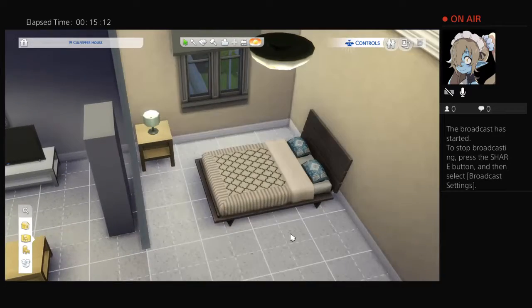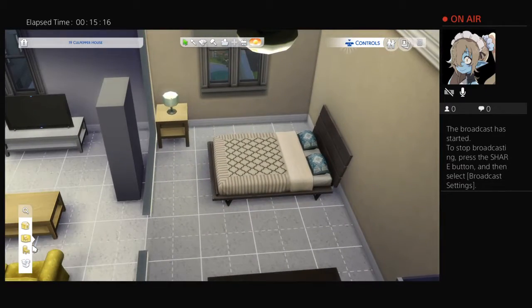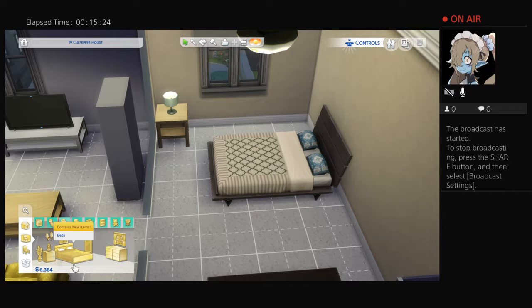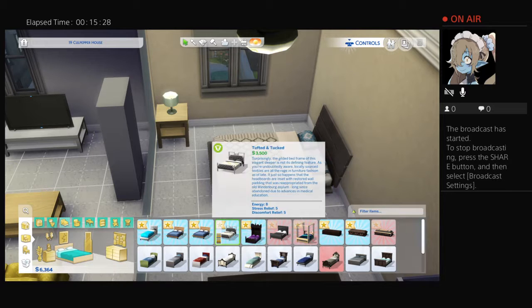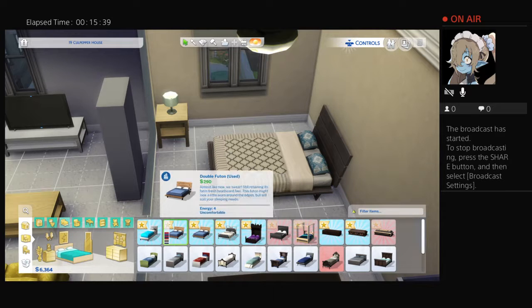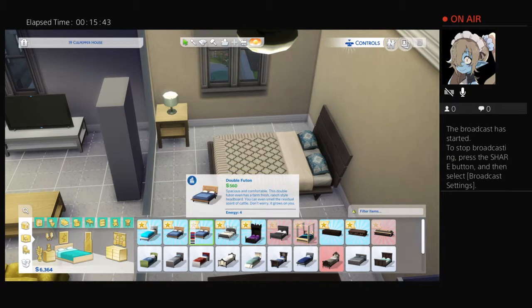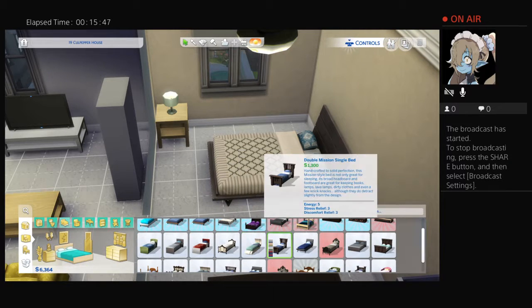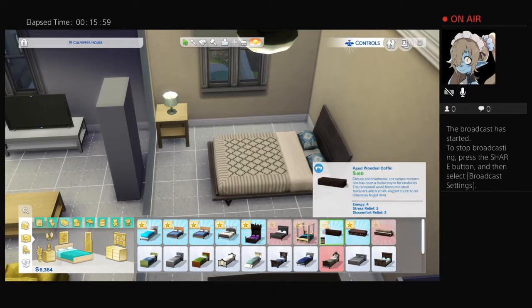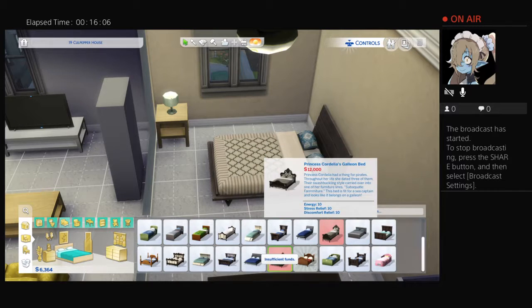Double futon? That does not look like a futon. It's uncomfortable - yep, that answers that. I guess we'll just get these ones. These are kids' style. Do you need coffins for vampires? Is that a necessary thing? I'll take it as a no because the bed is here.